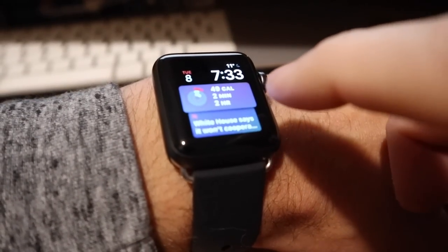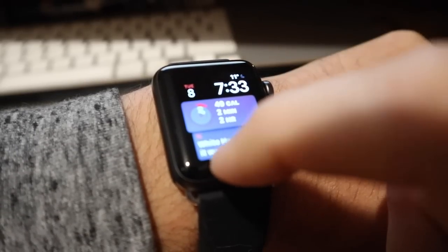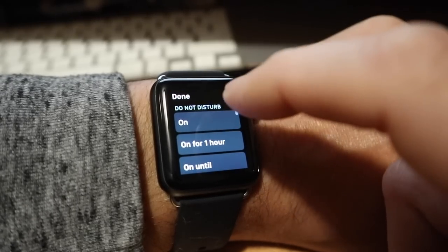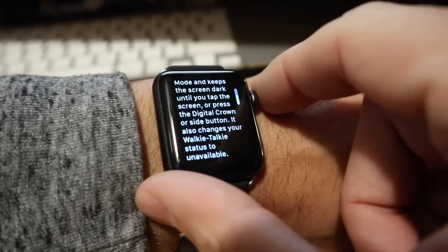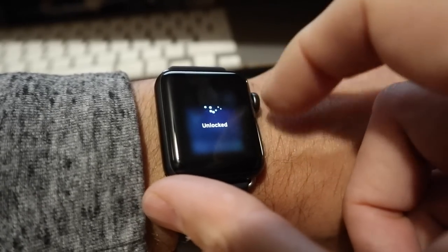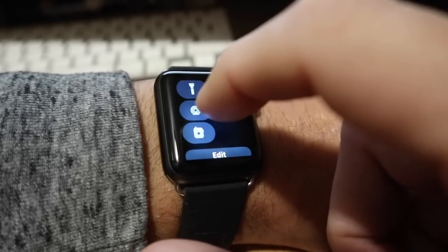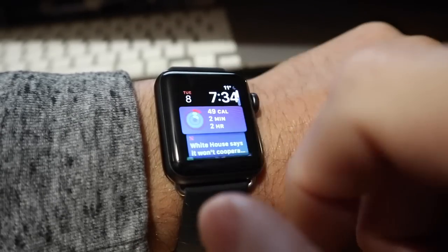I'm very impressed with this in less than a day of using it. If you swipe up from the bottom you get into quick settings where you can control Wi-Fi, battery level, notification level, do not disturb, theater mode for when you go to the movies, water ejection mode, flashlight mode which just makes the screen really bright, airplane mode, find friends, phone ping, and walkie-talkie mode. You can also edit your quick settings in there.